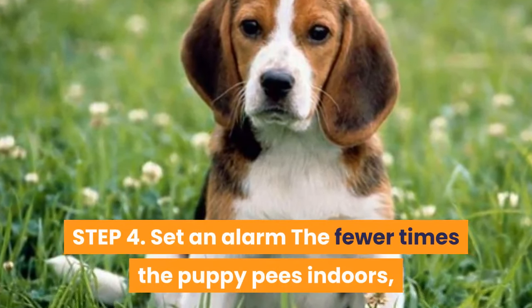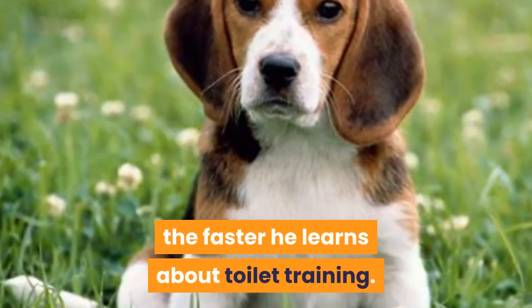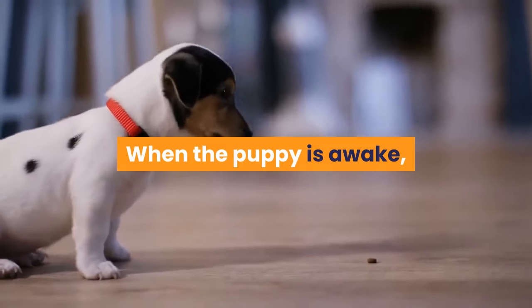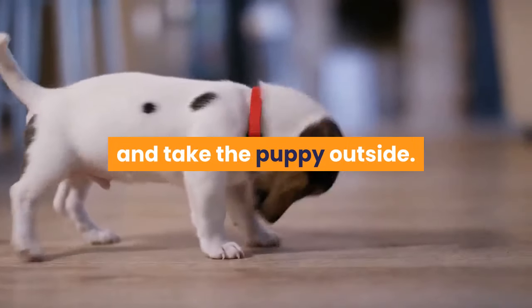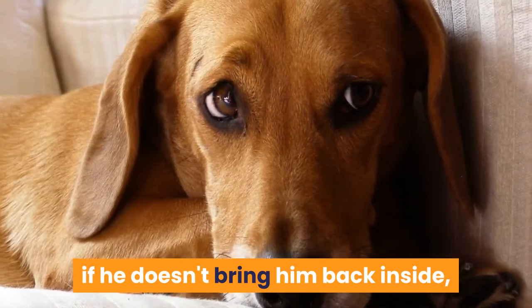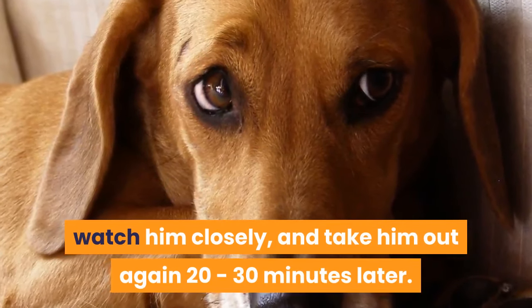Step 4: Set an alarm. The fewer times the puppy pees indoors, the faster he learns about toilet training. With this in mind, get into a routine of taking the puppy to the toilet spot. When the puppy is awake, set an alarm on your phone for every 20 to 30 minutes and take the puppy outside. Keep him on a collar and leash so he can't wander off and play. If he toilets, give praise and a treat; if he doesn't, bring him back inside, watch him closely, and take him out again 20 to 30 minutes later.